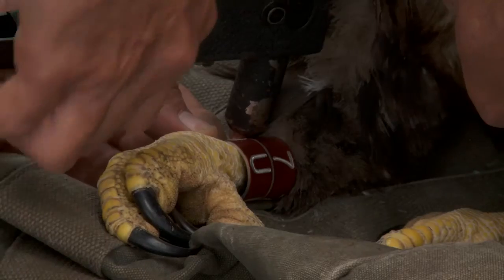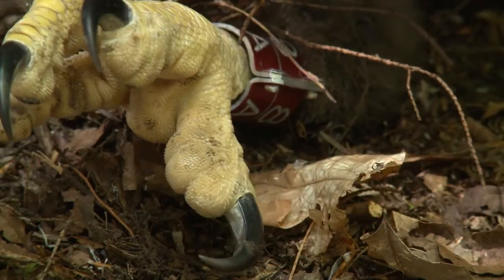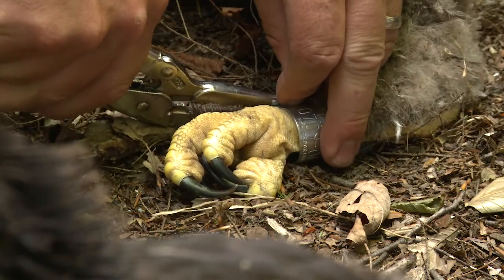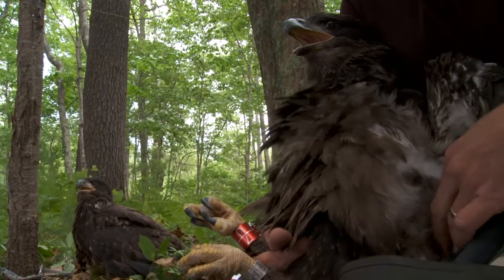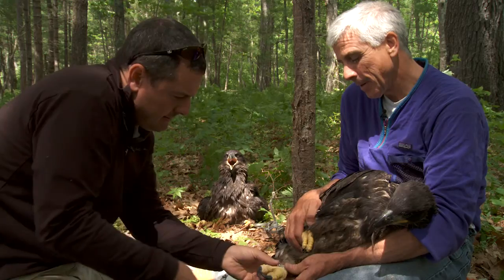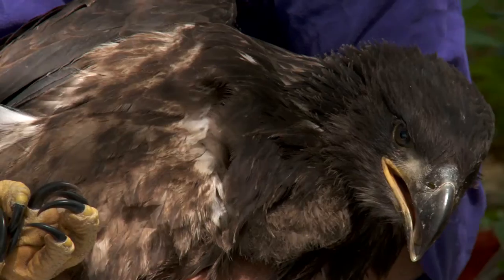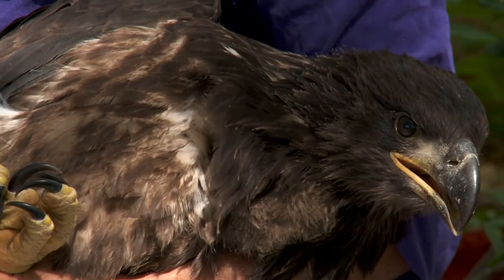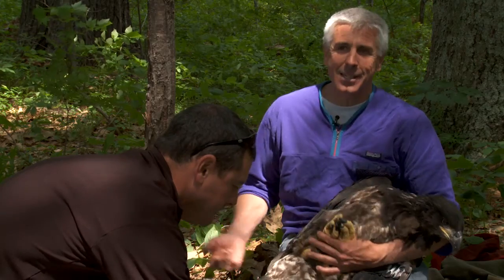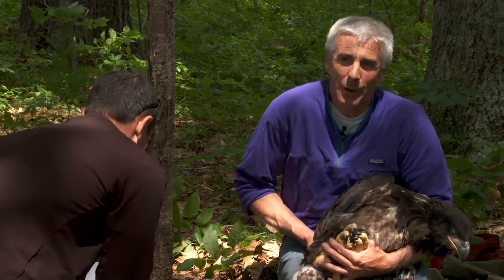We also take a blood sample. In addition to the blood samples, every bird that we handle gets both a state band and a federal band. What's been really helpful is with the use of color bands — we've gotten a lot of reports from other states and observations where these juvenile birds, now adults, have been observed.